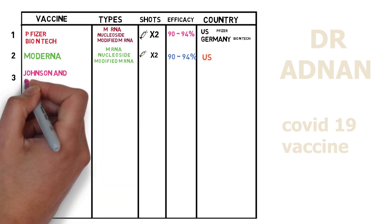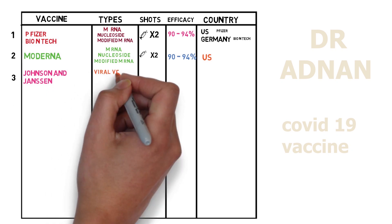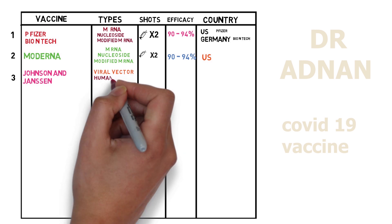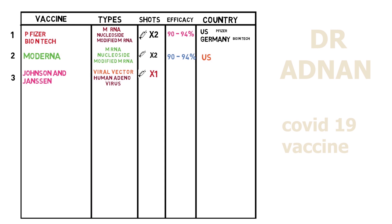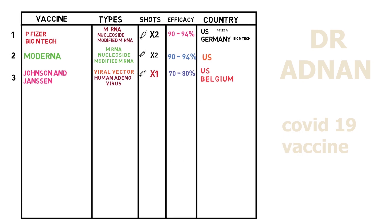Now we have the third vaccine from Johnson & Johnson. This vaccine is a viral vector type vaccine which is made from human adenovirus. We just need one shot of this vaccine. It shows efficacy of 70 to 80%. This vaccine has been developed by USA and Belgium. The first three vaccines — Pfizer, Moderna, and Janssen — are approved for use by the United States.